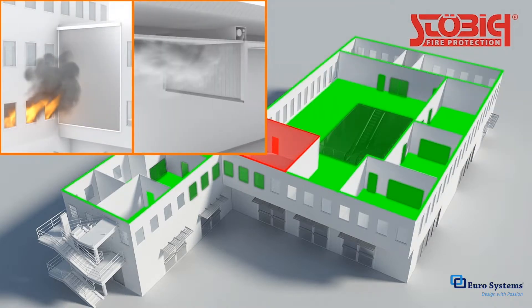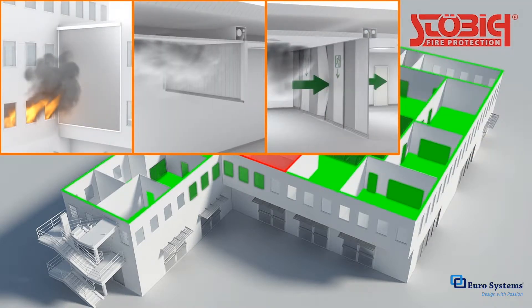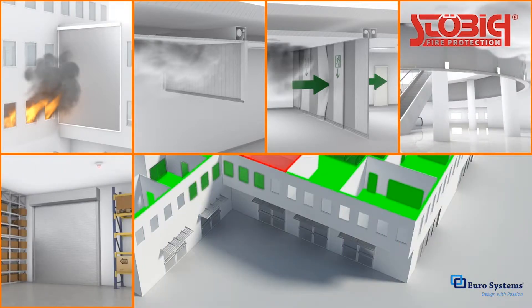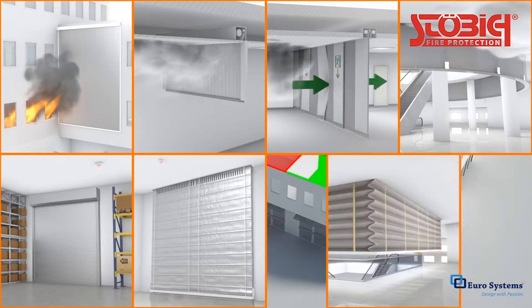Stöbig Fire Protection is the world's leading expert for smoke curtains, textile smoke barriers, and fire curtains, offering optimal solutions for any architectural situation.